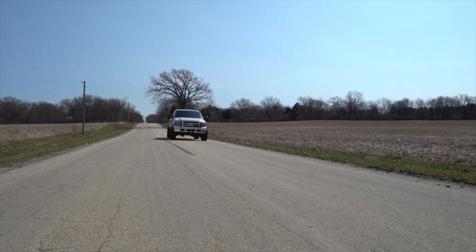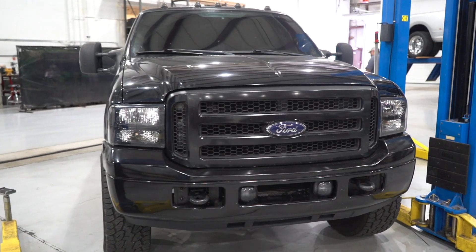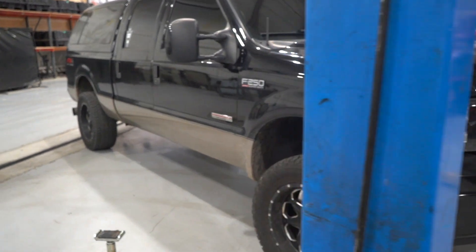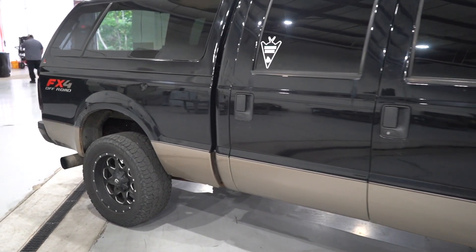Our goal in designing this turbocharger is to give you something that's amazingly drivable and offers big power on the top end. The best way to test that drivability is to put it on a stock truck with stock injectors and stock fueling, and make sure it responds at that level the way it should and does so cleanly.